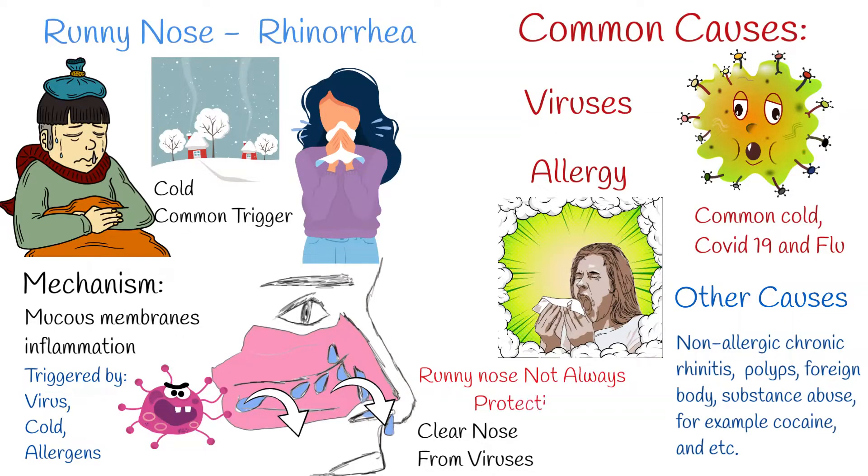It is worth mentioning that viral infection in many cases triggers an inflammatory response, and rhinorrhea lasts even when viruses are already neutralized and not replicating. Viral infection can be complicated by bacterial infection, but such cases are less than 2%. Nose-blowing may help, but it can also proliferate mucosal production, leading to frequent and higher mucus buildups in the nose.